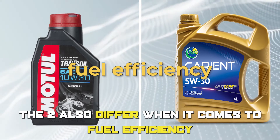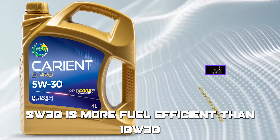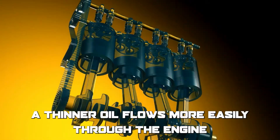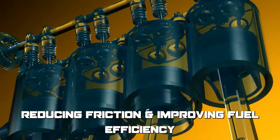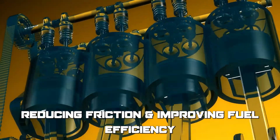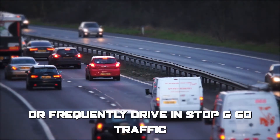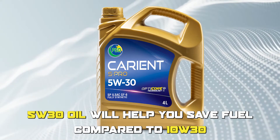The two also differ when it comes to fuel efficiency. 5W30 is more fuel efficient than 10W30 because it has a lower viscosity. A thinner oil flows more easily through the engine, reducing friction and improving fuel efficiency. If you have a long commute or frequently drive in stop-and-go traffic, 5W30 oil will help you save fuel compared to 10W30.